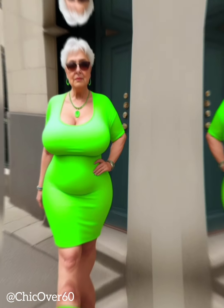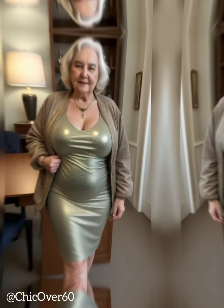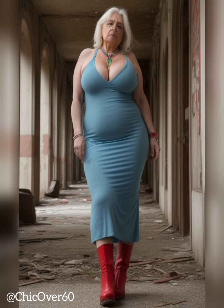Embrace Classic and Neutral Colors. When aiming for a sophisticated look, classic and neutral colors are your best friends. Timeless hues like black, navy, gray, and beige exude elegance and versatility, allowing for effortless coordination with accessories and footwear. These colors provide a polished and refined aesthetic, perfect for achieving a sophisticated look. However, don't be afraid to incorporate pops of color or subtle patterns to add interest and personality to your ensemble. Just ensure that the overall color palette remains harmonious and cohesive.